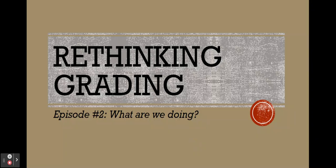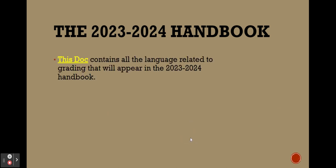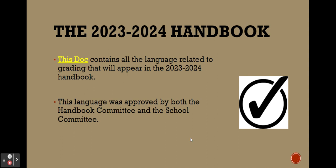Hey folks, welcome to the second episode of Rethinking Grading, where we will get into the question of what we are doing for 23-24. First of all, everything that you need is available in the handbook. All the details are there. You can link to the language that will be in the handbook when you find this slide deck available on the website. These changes were approved by both the handbook committee and the school committee.